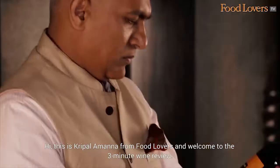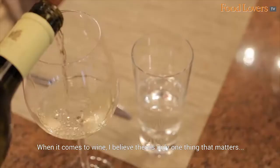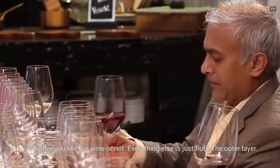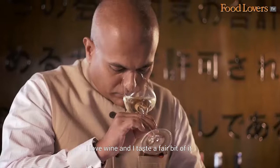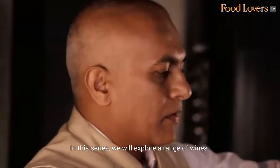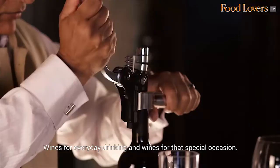Hi, this is Kripal Amanah from Food Lovers, and welcome to the 3 Minute Wine Review. When it comes to wine, I believe there's only one thing that matters — whether you like the wine or not. Everything else is just fluff, the outer layer. I love wine and I taste a fair bit of it. In this series, we will explore a range of wines — wines for everyday drinking and wines for that special occasion.